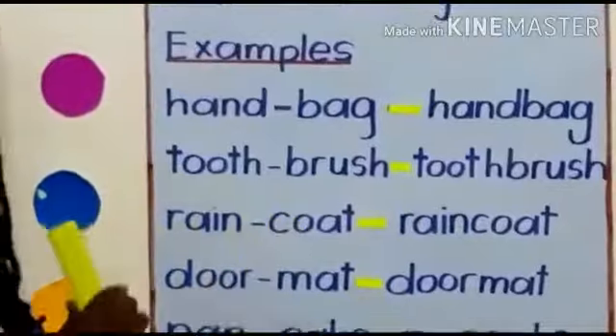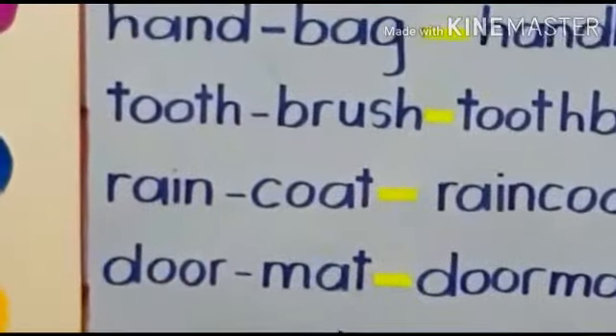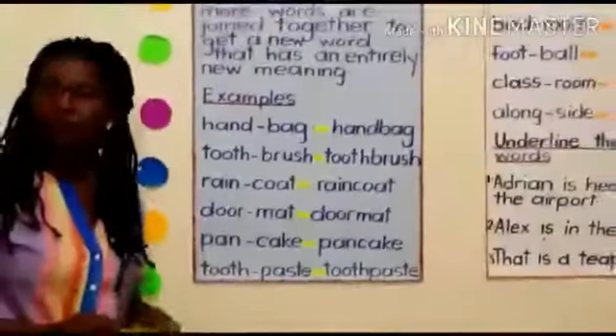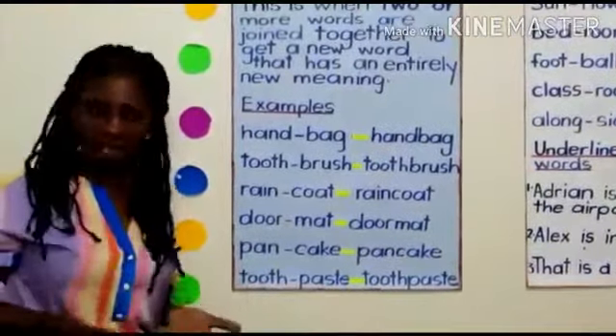Raincoats. Everybody say raincoats. Raincoats is a compound word. We use raincoats during the rainy weather, during the rainy season.